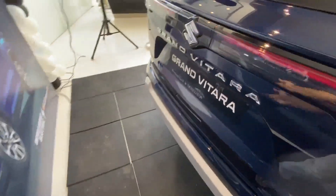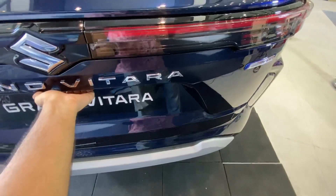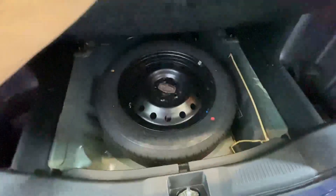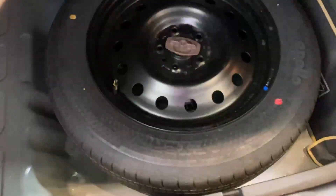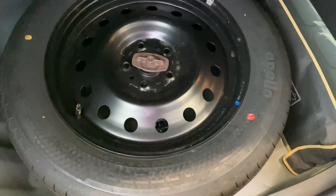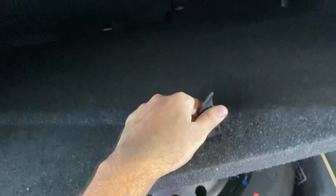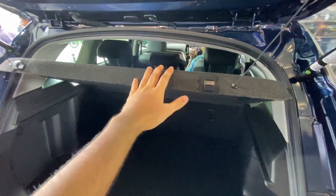Let's check out the boot space, where I am really impressed. The boot is really wide and there is no loading lip, which is a real plus. You get pockets on both sides, a light, a 12-volt charging socket, and a 60:40 split seat. Opening the floor reveals a full-size stepney tire - it's steel, not alloy, but it's the same 215/60 R17 profile as the other four tires. You also get a parcel shelf.